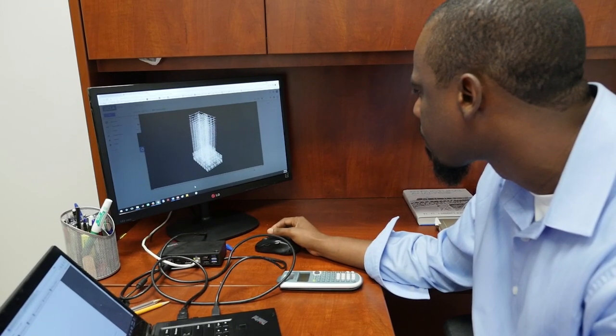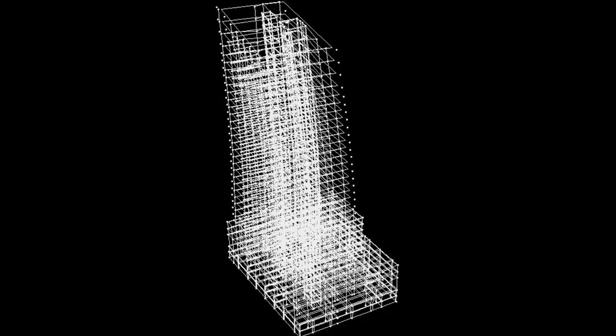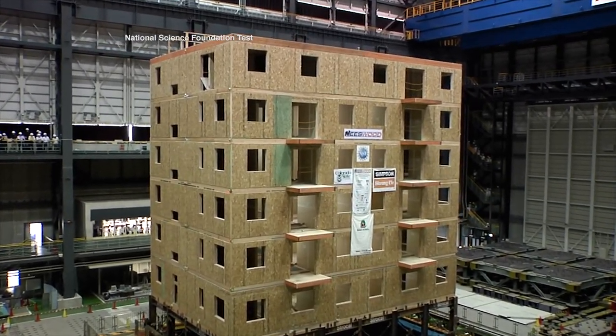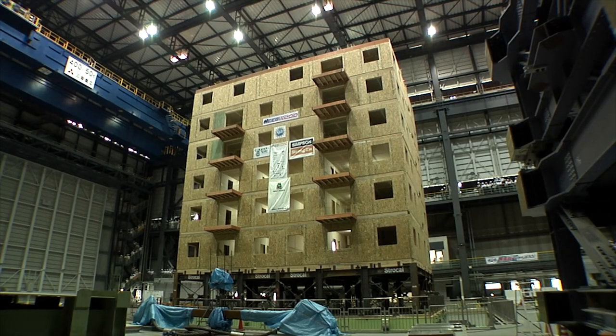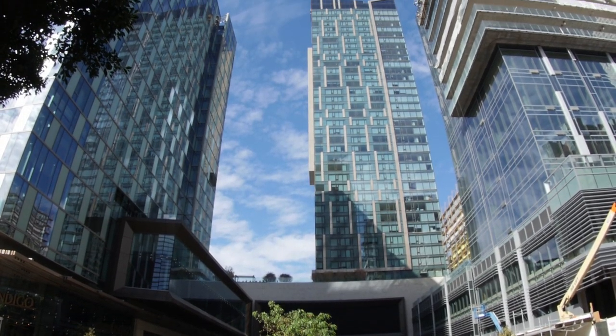They're using the data to verify and refine models used to predict how tall buildings respond to earthquakes. They say data gleaned from shake table tests can only get you so far. Their new models incorporate performance data from actual buildings.